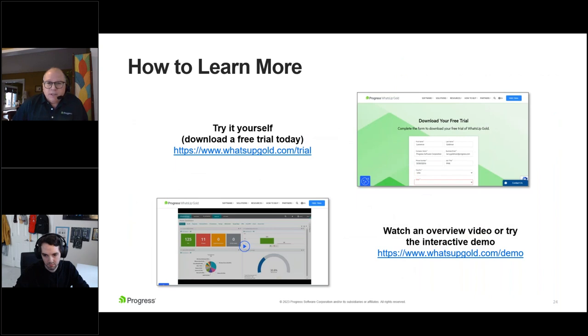Discovery intelligence isn't just a theory — it's a practical application you can see and test yourself, whether through a free trial available on our site, an overview video, or an interactive demo. That is always our latest version of What's Up Gold. These are ways to go in and see what we mean by out-of-the-box, the ability to customize, and these kinds of communication tools.